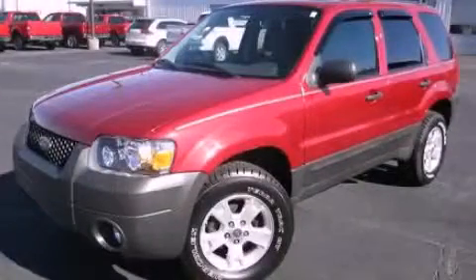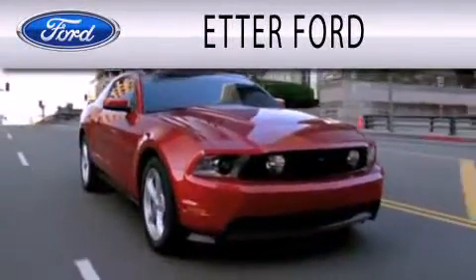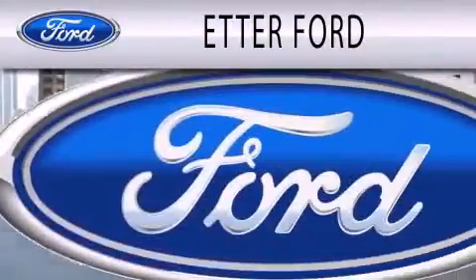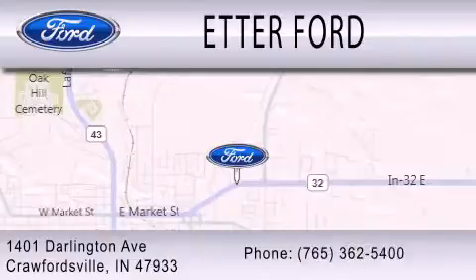Please call us today for more information on this great vehicle. Etter Ford is dedicated to doing everything possible to ensure that the experience you have selecting your next vehicle is as pleasant as possible. We are located at 1401 Darlington Avenue in Crawfordsville.